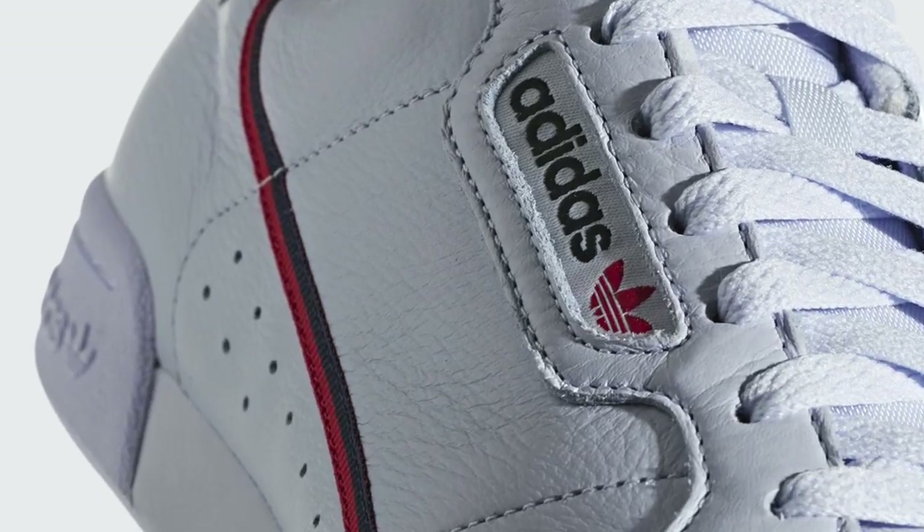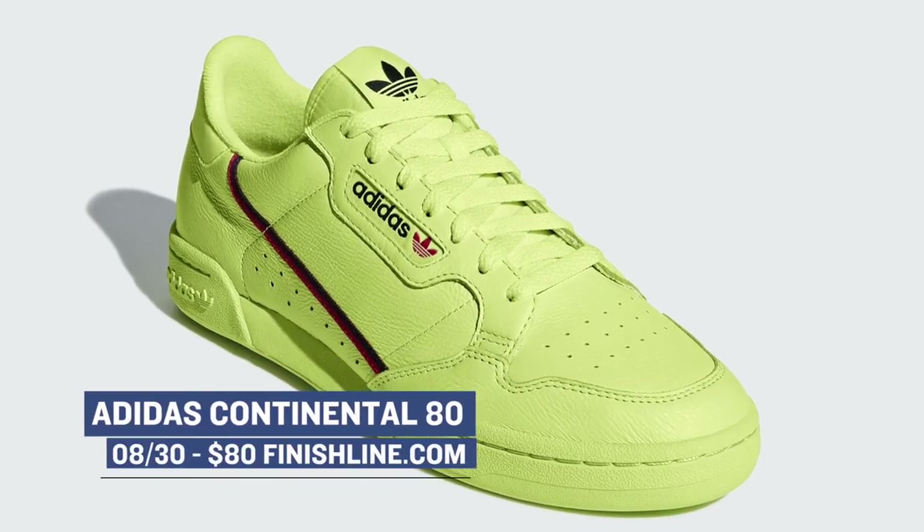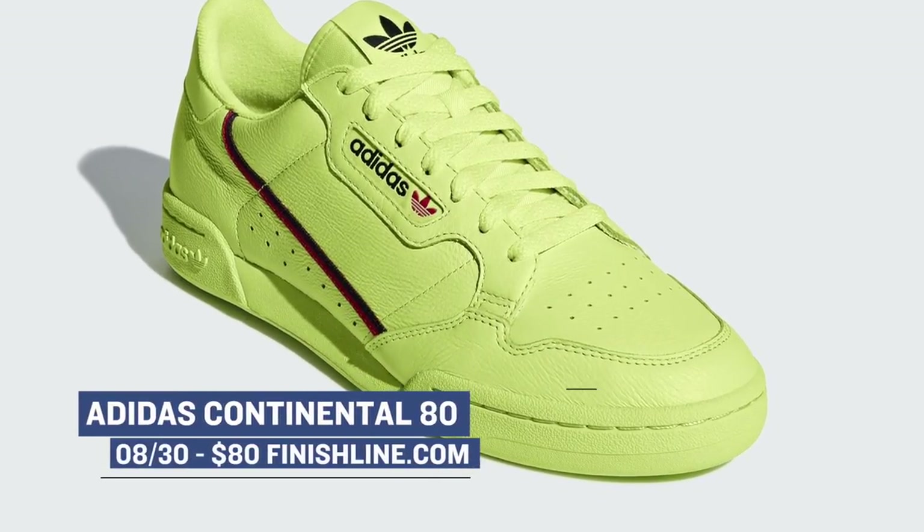If you are a fan of the Yeezy Calabasas because of its small form factor and retro styling, you're in luck as Adidas is also dropping the Continental 80, which I actually think looks a little better. They have four different colorways dropping this week, and if you are anxious to try this style out, this is probably your best chance at it. You can grab those for $80.